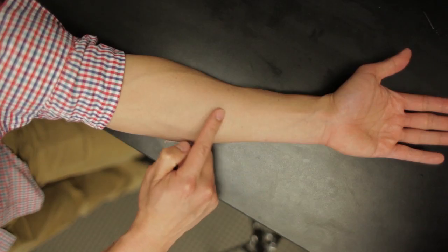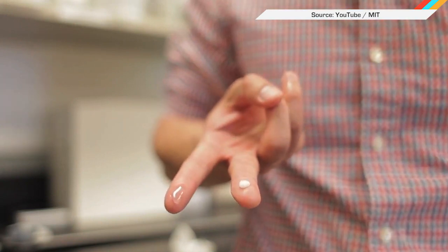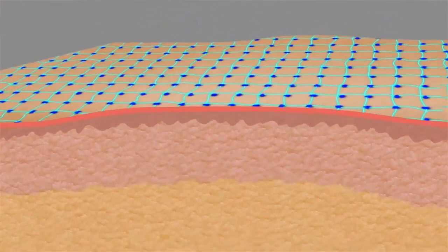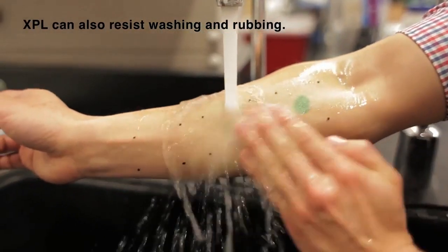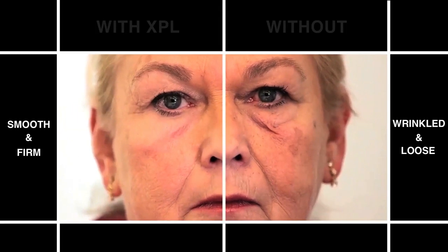Turns out that the weird kid from second grade who always had Elmer's glue smeared on his hands was onto something. Researchers from MIT have developed a second skin that is applied as a gel, dries, and stays on for up to 24 hours, or until the patient actively rubs or peels it off. The gel compound can be reformulated to deliver drugs and protect the dermis from the effects of eczema.